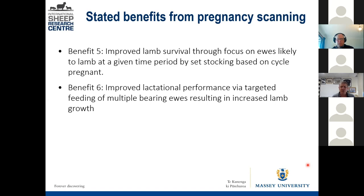Knowing which paddocks the multiple-lambing ewes will be in and making sure the pasture covers and stocking rate are right allows you to maximise milk production. You can manipulate your paddocks to improve not only lamb survival but also lamb growth.